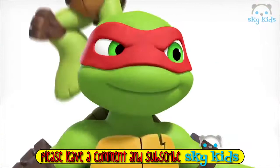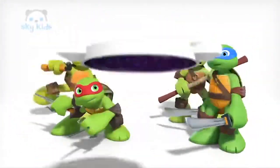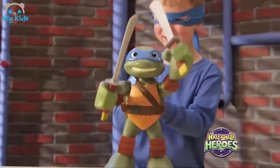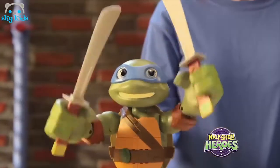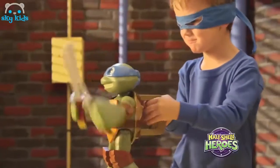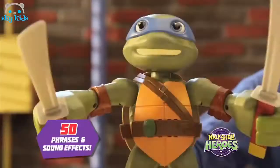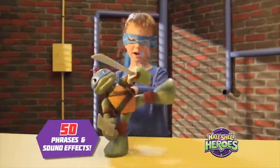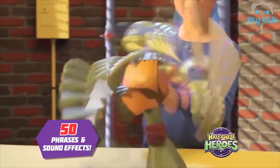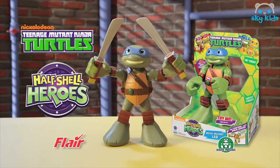Another adventure with the Teenage Mutant Ninja Turtles Half Shell Heroes. It's Mega Mutant Leo! Ready to battle like a Ninja Turtle? Get him! Non-stop ninja moves and amazing action, all under your control — mega punches and giant kicks. Big time turtle power! Teenage Mutant Ninja Turtles Half Shell Heroes Mega Mutant Leo.